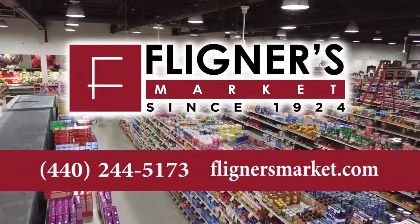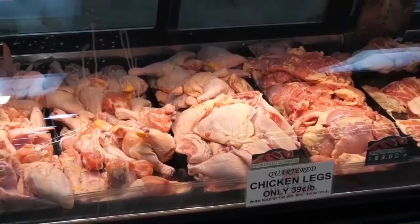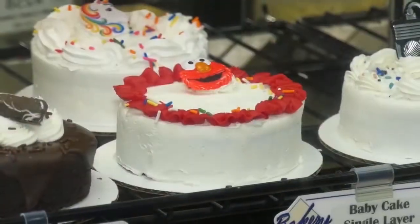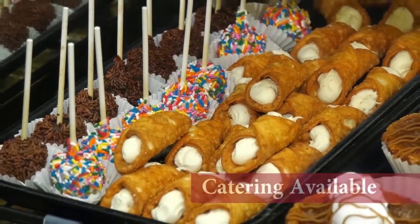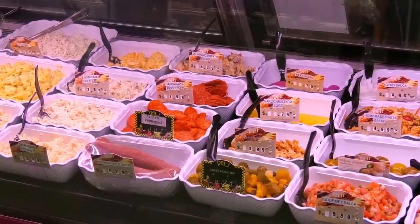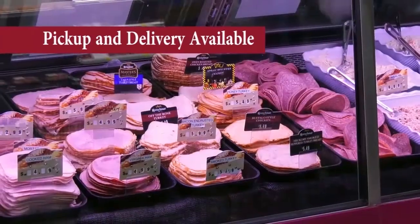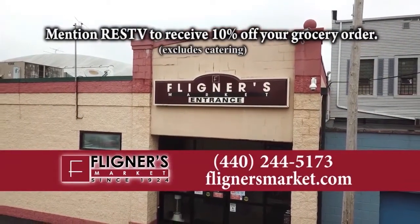For over 90 years, Flinger's Market has been a staple of the Lorain County community. Flinger's is known for their custom-cut meats, fresh produce, seafood, fresh baked goods, specialty items, and top-of-the-line catering. In their aisles, you'll find delicacies from as close as the farms of Northeast Ohio and as far as Poland, Macedonia, Italy, Germany, and all corners of the globe. Mention RESTV to receive 10% off your grocery order.